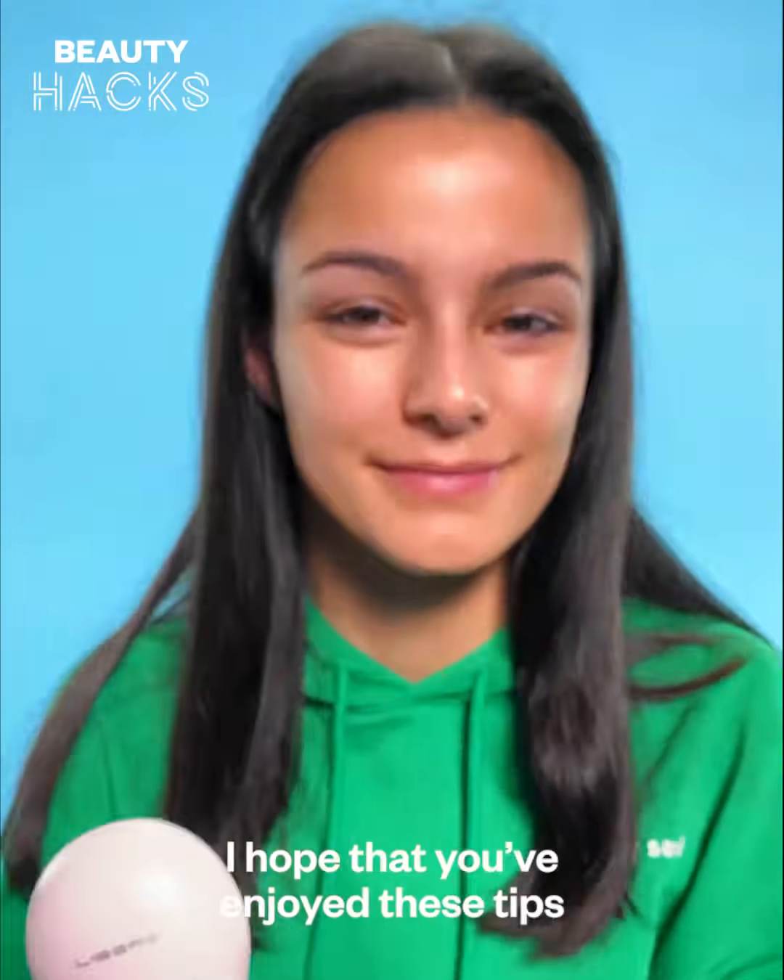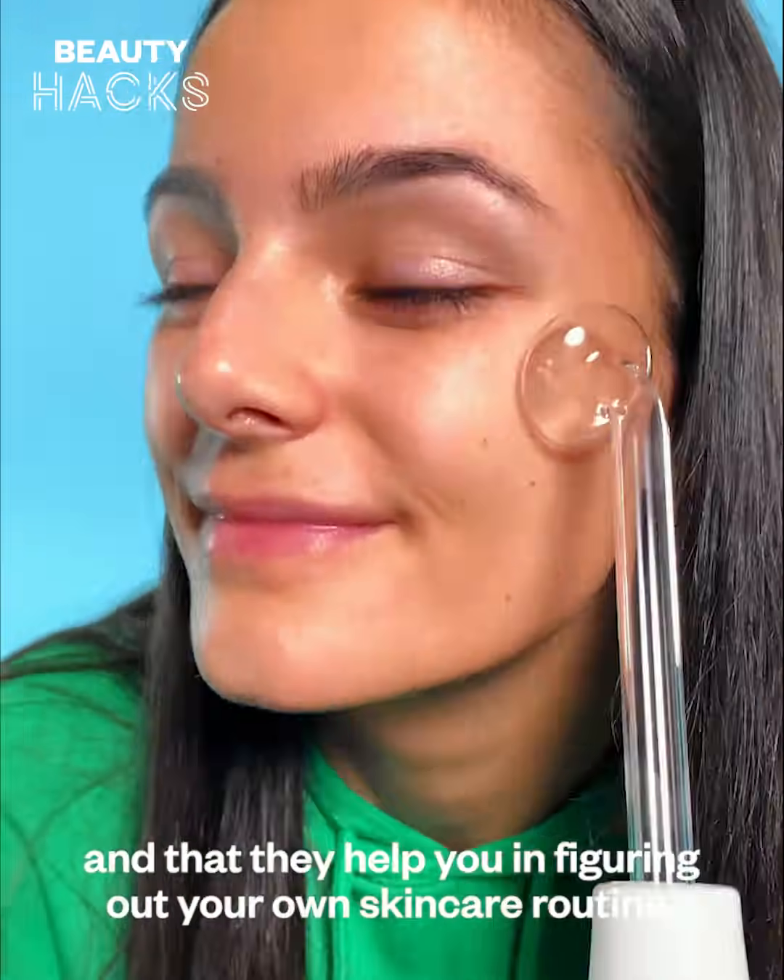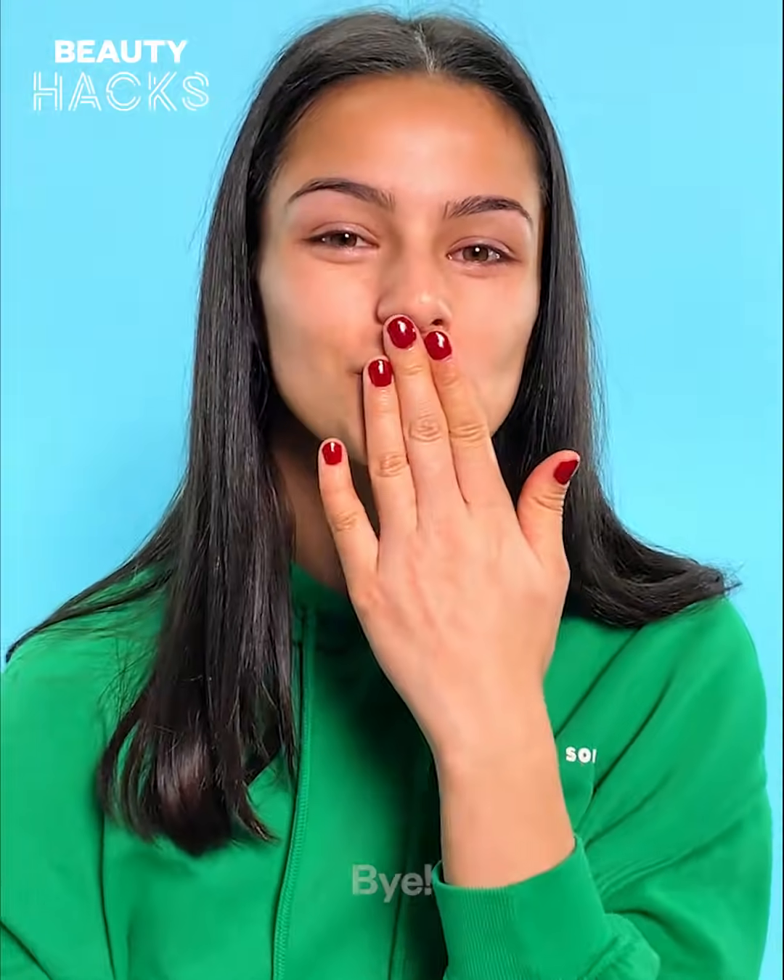I hope that you've enjoyed these tips and that they help you in figuring out your own skincare routine. Bye!